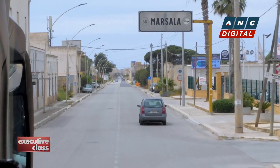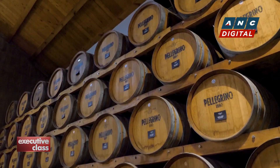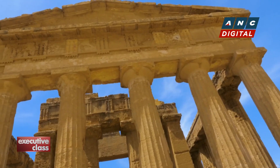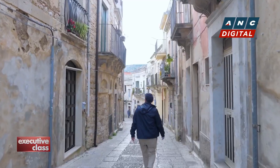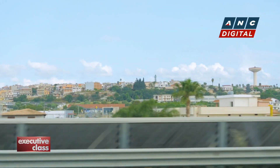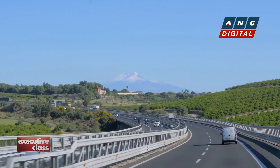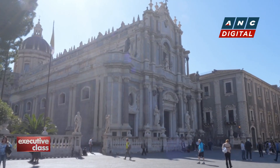We continued southwards along the shores of the Mediterranean to Marsala, the world-famous wine-producing commune, and to Agrigento to view the ancient ruins of the Valley of the Temples. In the Val di Noto, we wandered through the unique baroque streetscape of Ragusa and Modica and traveled to the legendary port city of Siracusa. In the final leg of this journey, we head up to the Ionian coast in the shadow of Mount Etna to explore the hidden treasures of Catania.